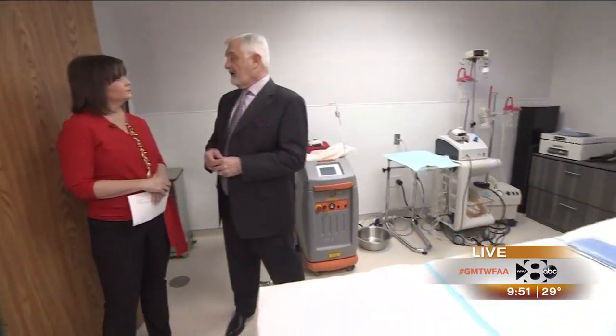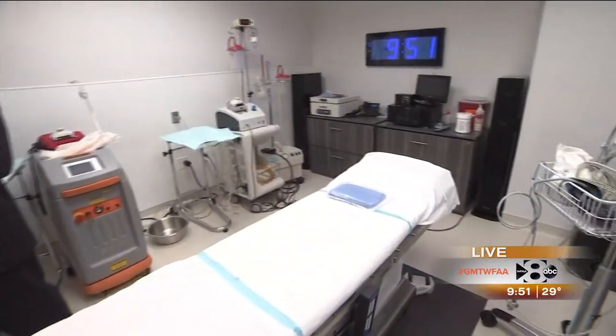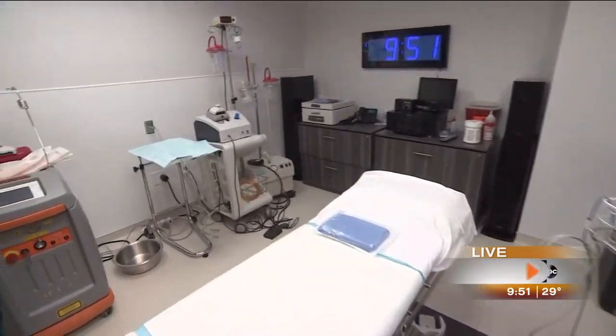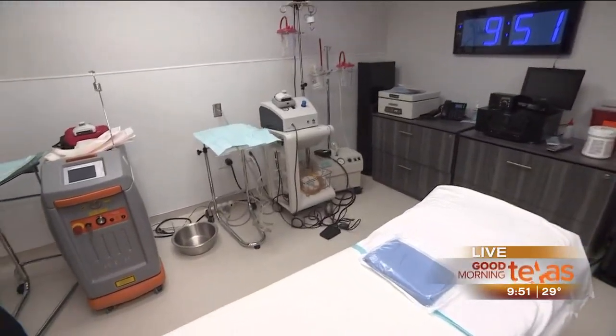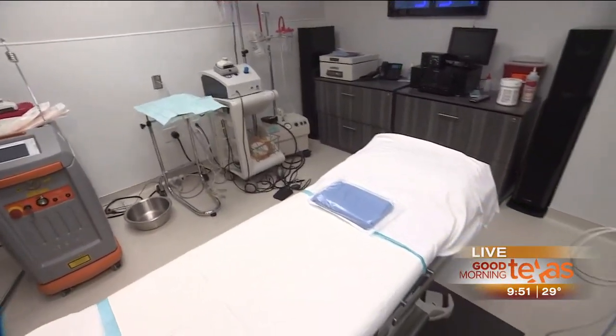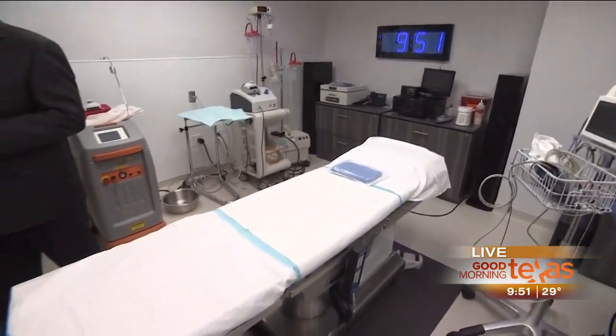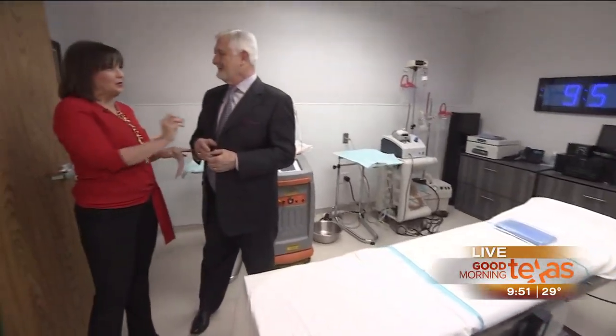We do cosmetic liposuction and fat transfer primarily. We can liposuction just about anywhere — arms, neck, chest, back, abdomen, legs — and then we can take that fat and put it where you'd like it. We've done over 700 Brazilian butt lifts, for example, where we take the fat and transfer it to your buttocks. It's a win-win: you remove fat from where you don't want it and apply it somewhere else for enhancement and a younger appearance, and it's really become one of the most popular procedures in the country.